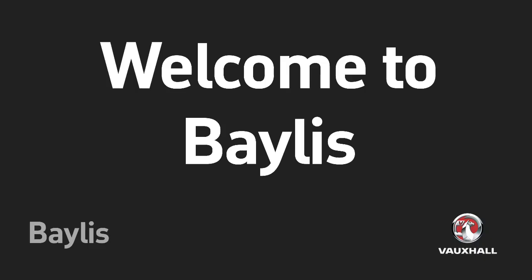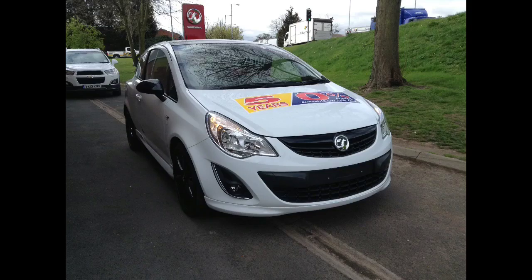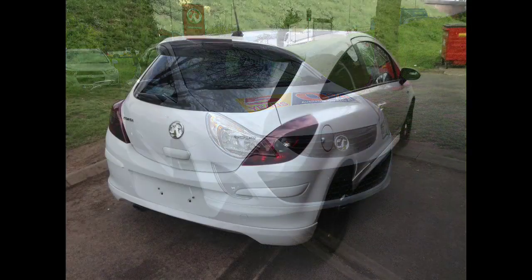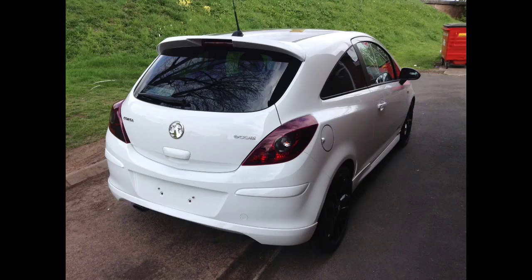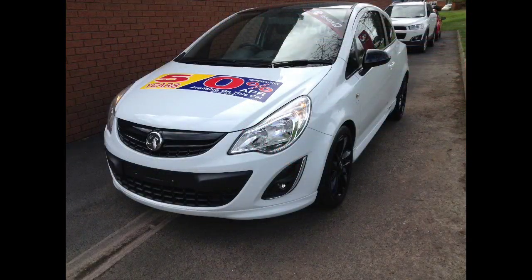Welcome to Baylis. We are presenting a Vauxhall Corsa Limited Edition 1.3 CDTI. This is a 2012 Corsa that has done 33,800 miles and comes in summit white. It has a carbon flash black roof, carbon flash wing mirrors, and 17-inch alloys.